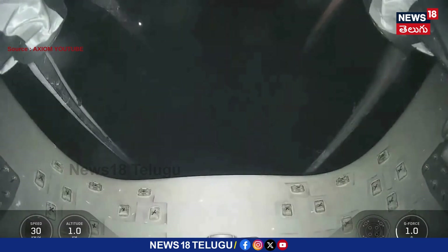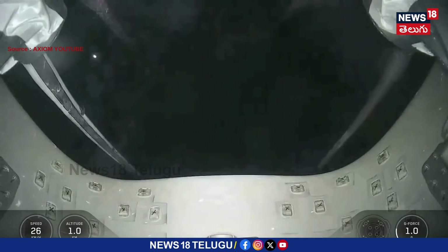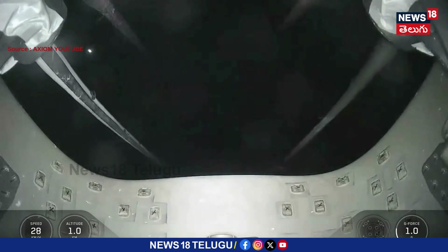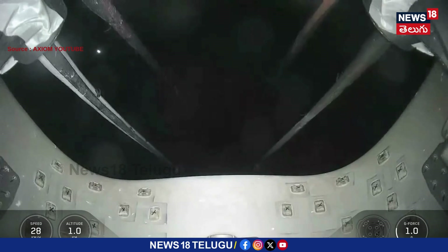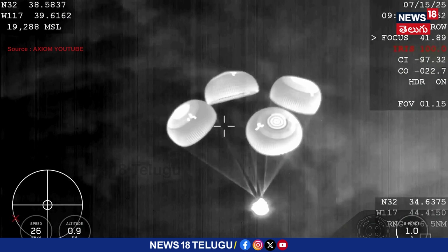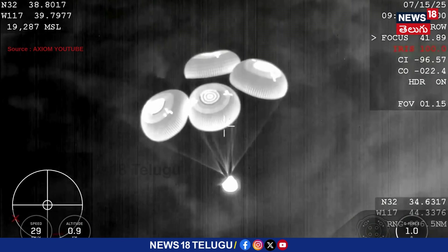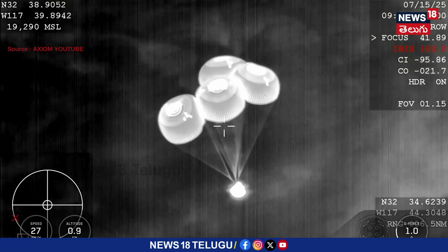Great visual confirmation, as well as those comms, that the four main parachutes have deployed. We are going to be slowing down the vehicle from 350 miles per hour all the way down to just about 15, 16 miles per hour by the time the vehicle touches down and splashes down into the ocean.